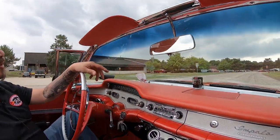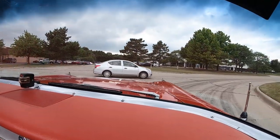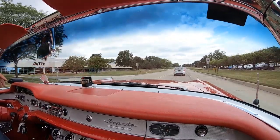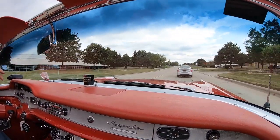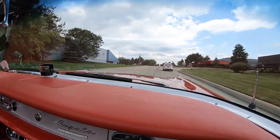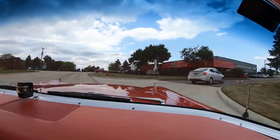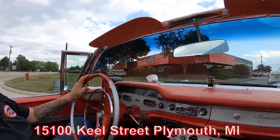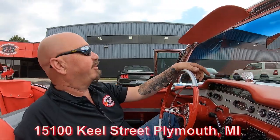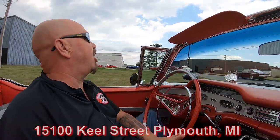We are very close to the airport here and we would love to have you come out and check this thing out in person. We do sell most of our stuff sight unseen on the internet — about 95% of it. We are open on Saturdays till 3 o'clock. Please give us a call because we do have over 200 cars in stock so we may have to move a few cars around. We're at 15100 Kiel Street in Plymouth, Michigan. We're going to put this car in the air for you so you can see how nice the bottom is, then pop the hood and take a look at what's making all that horsepower.